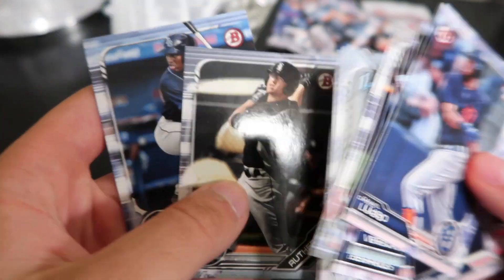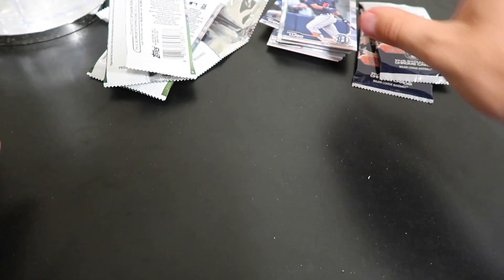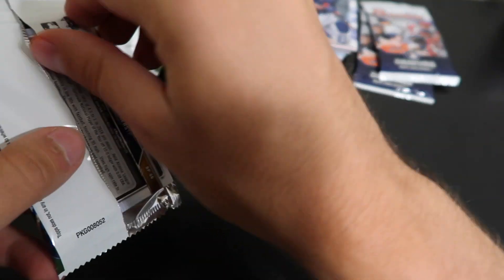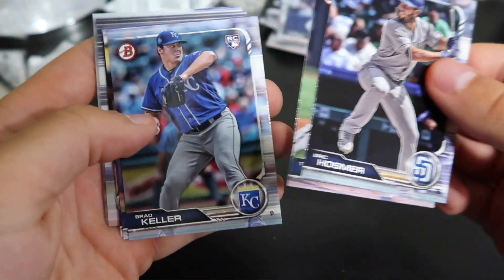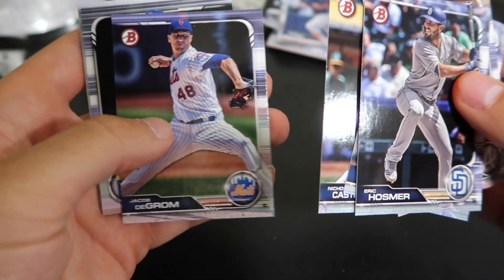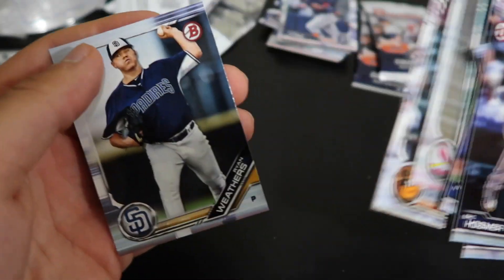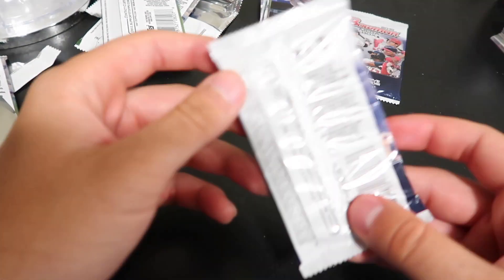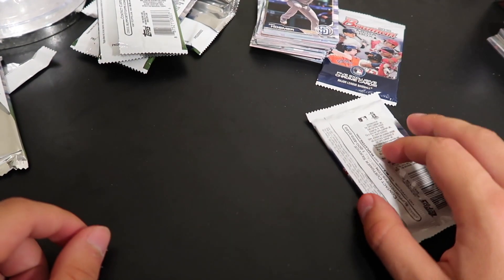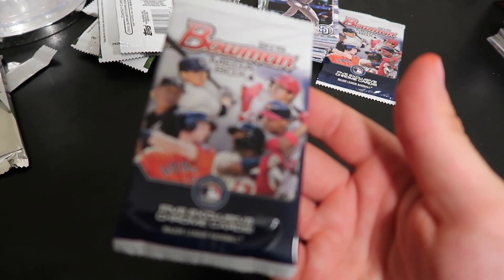Roberto Ramos, Bowman Chrome first. I almost got excited on that last card — every time I see a Ray I think it's Franco. That's just me getting my hopes up. Alright, that's it for the regular ten-card packs. Now it is time for the two exclusive Chrome packs.